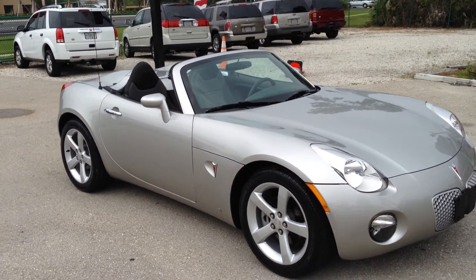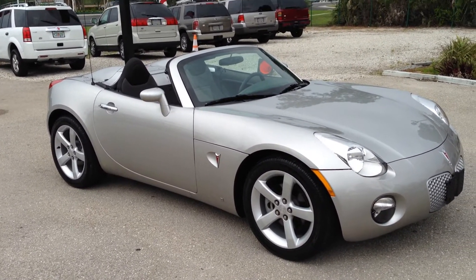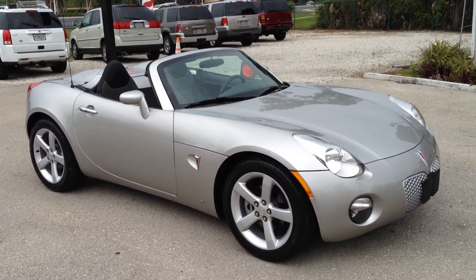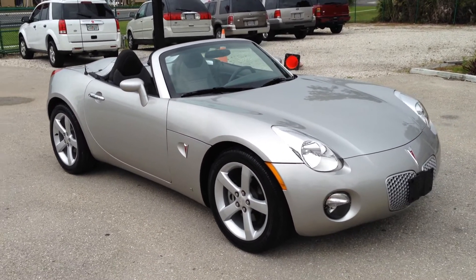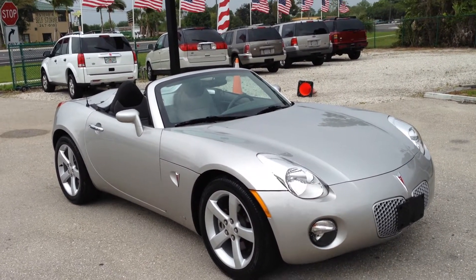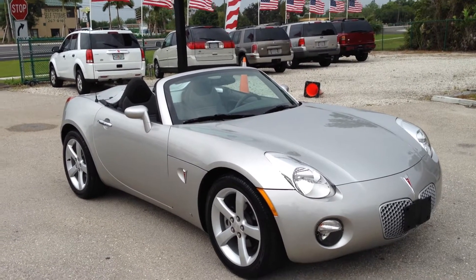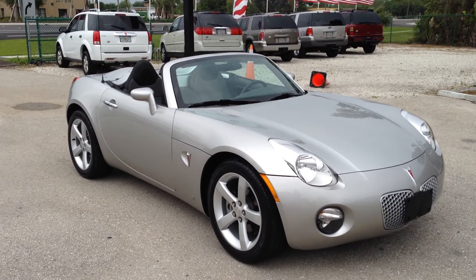We specialize in low-mile cars and you can tell this car was very well taken care of — you can see it was truly a condo car. These are the type of cars that people seek out and we're very selective in our inventory — this is what we look for. So anyhow, 2006 Solstice, 13,000 miles, five-speed, ice-cold air, great rubber, ready to go. Appreciate you guys watching the video — we'll see you soon.